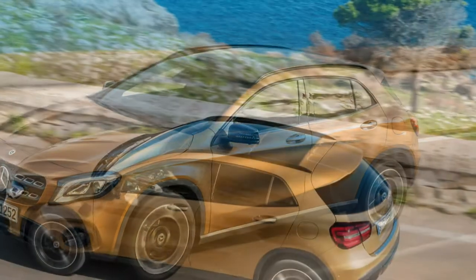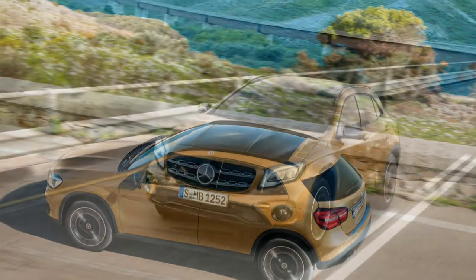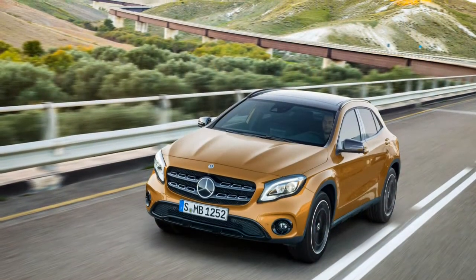A revised front bumper with more prominent fog lamps, revised LED taillights, and new wheel designs round out the exterior tweaks.